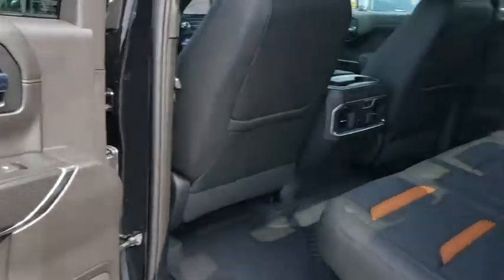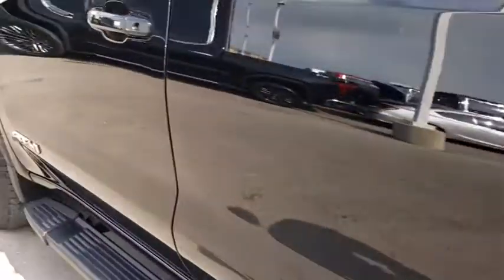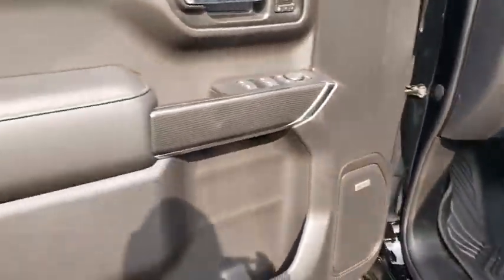Bluetooth, leather wrapped steering wheel, adjustable steering wheel, power steering, floor mats, keyless start, cruise control, aluminum wheels, four-wheel disc brakes, auto dimming rear view mirror.